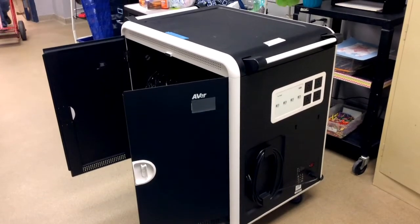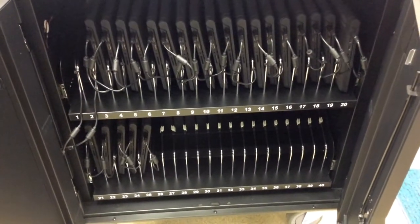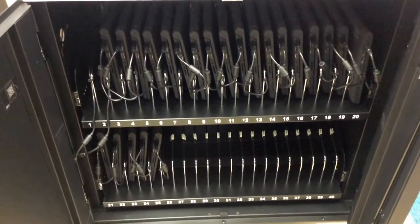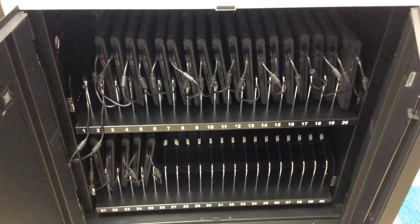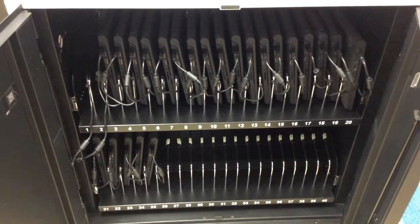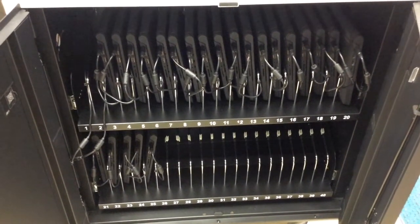This is the Chrome cart — that is the home to all of the Chromebooks. As you can tell, it is numbered one all the way through 40, with one Chromebook for every student. If you don't have a Chrome cart in your room, there are some classrooms that have Chrome cases — cases nailed to the wall that house the Chromebooks. If that's you, your teacher will show you where that is and how to use them.